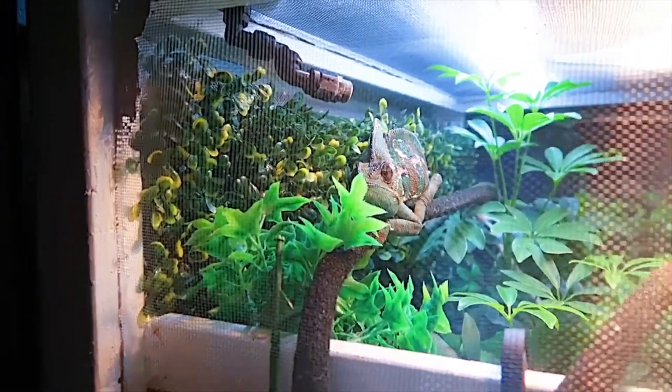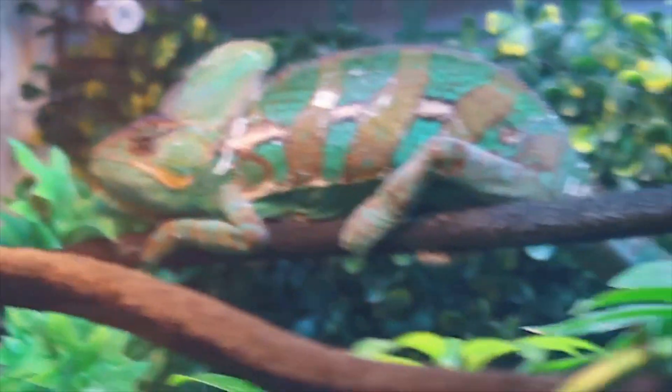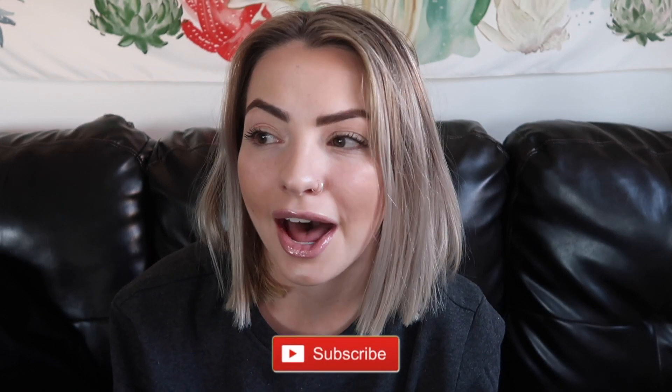Hey everybody, my name is Breanne, you can also call me Alco, and this is my chameleon Carlo. This is bee pollen — I recently started adding bee pollen to Carlo's diet, and today in this video I'm mostly going to go over bee pollen, its benefits, and why you should consider using it.